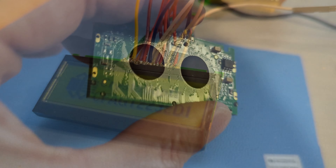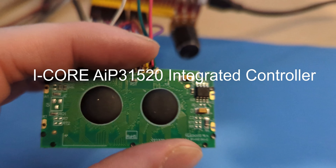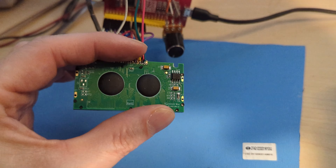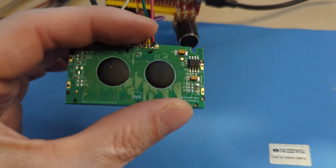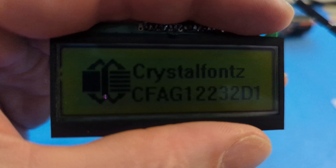Powered by the state-of-the-art iCore AIP31520 integrated controller, this display ensures seamless integration and top-notch performance. Offering a resolution of 122x32 pixels, it's poised to impress.